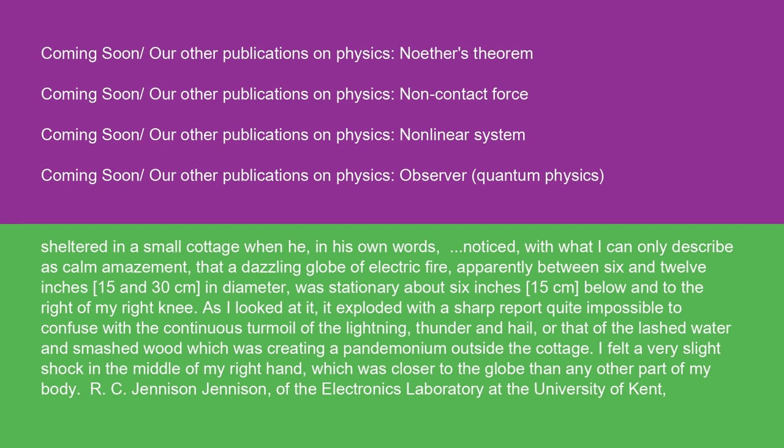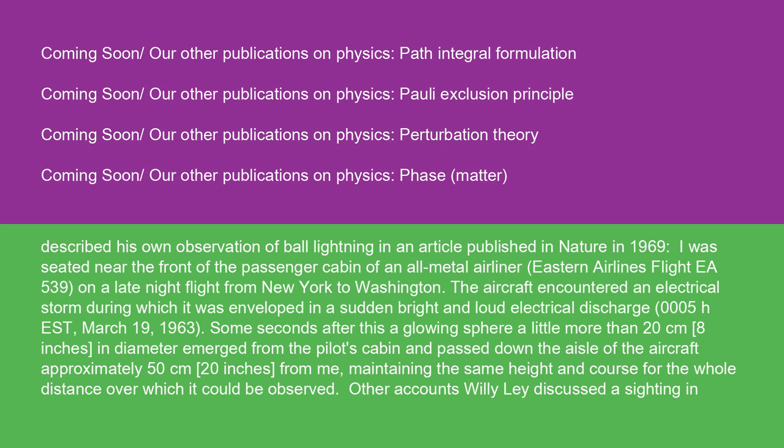R.C. Jenison of the Electronics Laboratory at the University of Kent described his own observation of ball lightning in an article published in Nature in 1969: 'I was seated near the front of the passenger cabin of an all-metal airliner, Eastern Airlines Flight EA-539, on a late-night flight from New York to Washington, March 19, 1963. The aircraft encountered an electrical storm during which it was enveloped in a sudden bright and loud electrical discharge. Some seconds after this, a glowing sphere a little more than 20 centimeters in diameter emerged from the pilot's cabin and passed down the aisle of the aircraft approximately 50 centimeters from me, maintaining the same height and course for the whole distance over which it could be observed.'